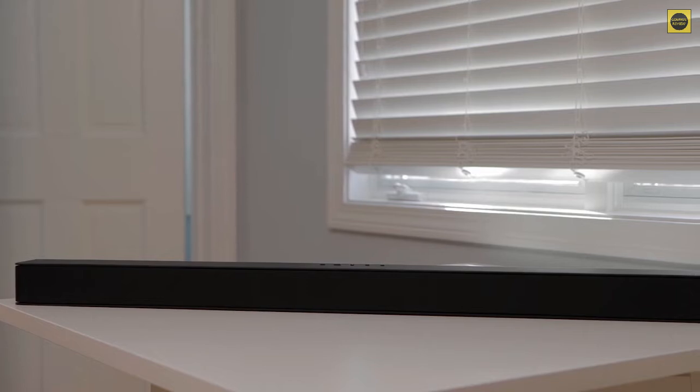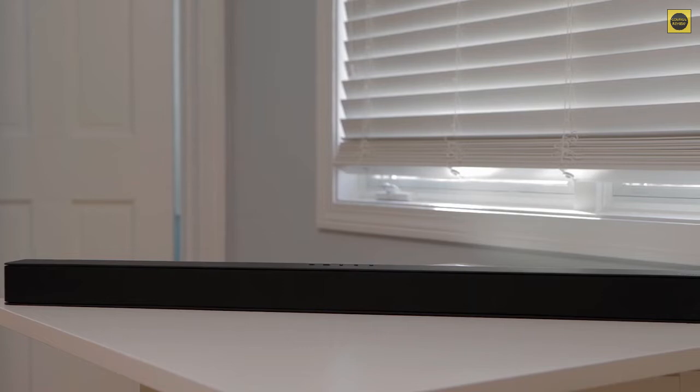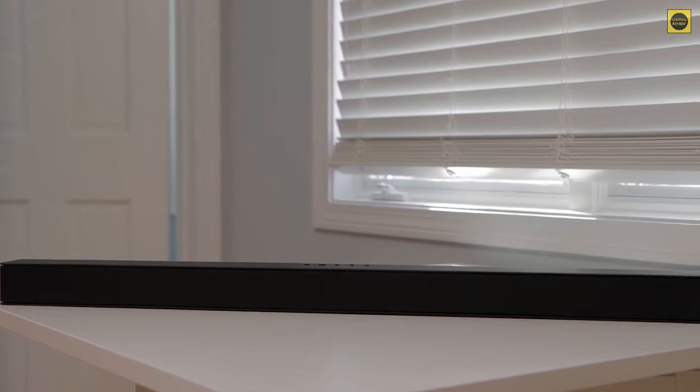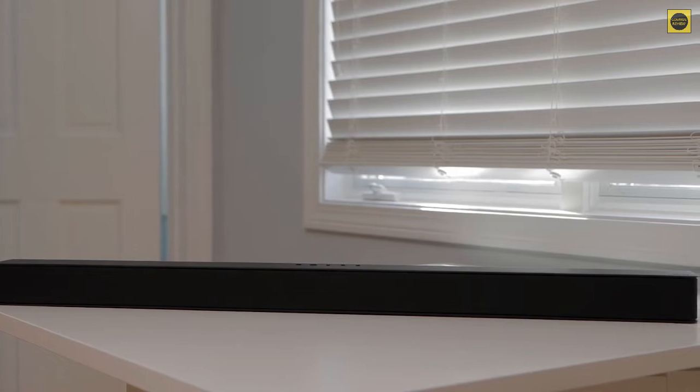If you're looking for a simple soundbar that will improve the sound from your TV with DTS enhanced sound and Bluetooth streaming capabilities on a budget, the Vizio Soundbar for TV would be a good choice for you. This soundbar has plenty of volume and has room for future expansion too.